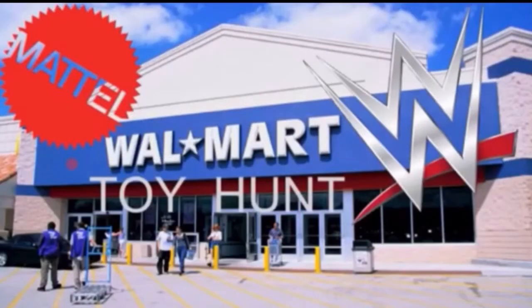Well, guys, there you have it — this was the Walmart toy hunt. Sorry it's short and to the point. This Walmart never really has much, but I still constantly go there and check just in case they ever have a little hidden gem somewhere. I figured I'd bring you guys along for the hunt just to show you what's going on.